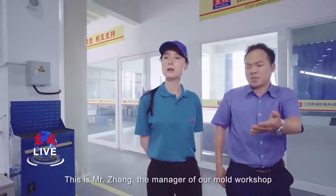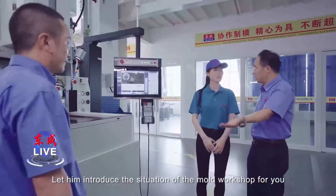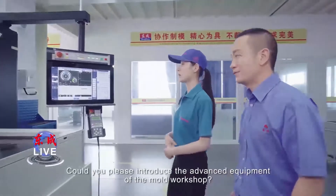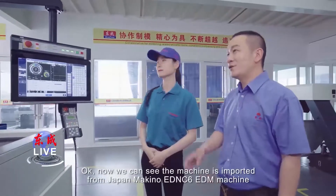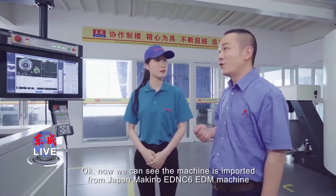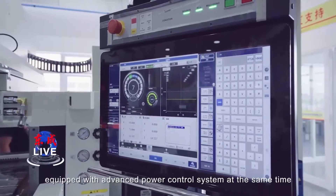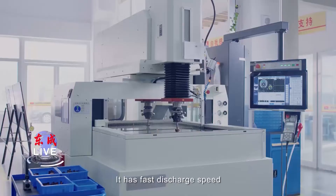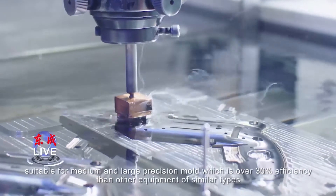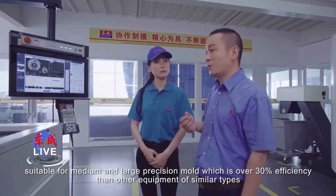This is Mr. Zhang, the manager of our mold workshop. Could you please introduce the advanced equipment of the mold workshop? Now we can see this machine is imported from Japan — Makino's EDNC6 EDM machine. It uses an LCD touchscreen display, easy and quick for operation. Equipped with an advanced power control system, it has fast discharge speed and processing precision. This is suitable for medium and large position molds, with over 30% higher efficiency than equipment of similar types.